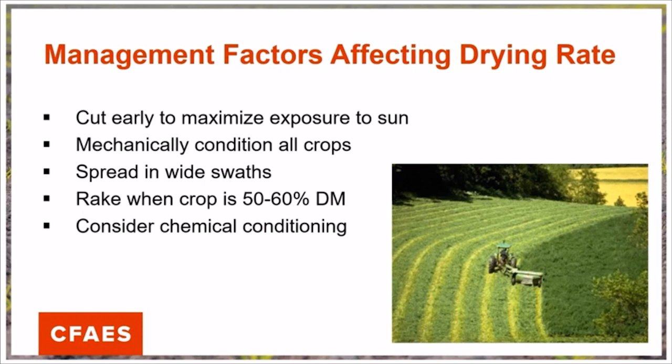To increase drying time, spread the forage in wide swaths. A common mistake is raking the crop when it's too dry — we actually need to rake crops when they are 50 to 60 percent dry matter to reduce leaf shatter. In the case where you know that dry down is going to be an issue, chemical conditioning can be an effective tool in aiding dry time.